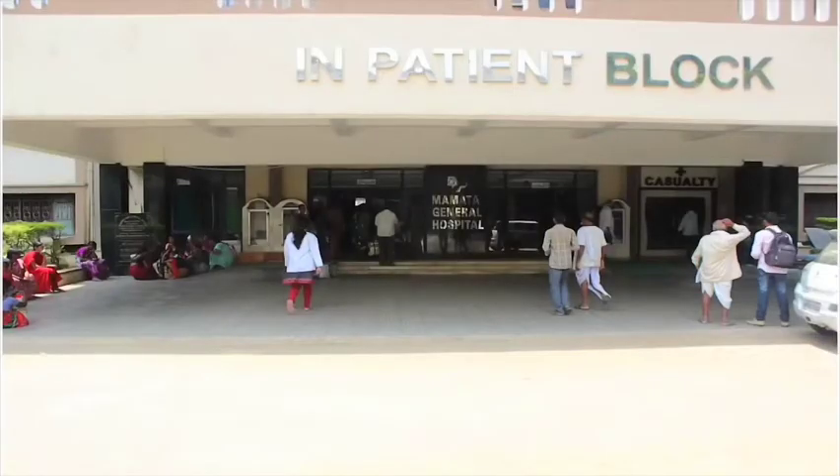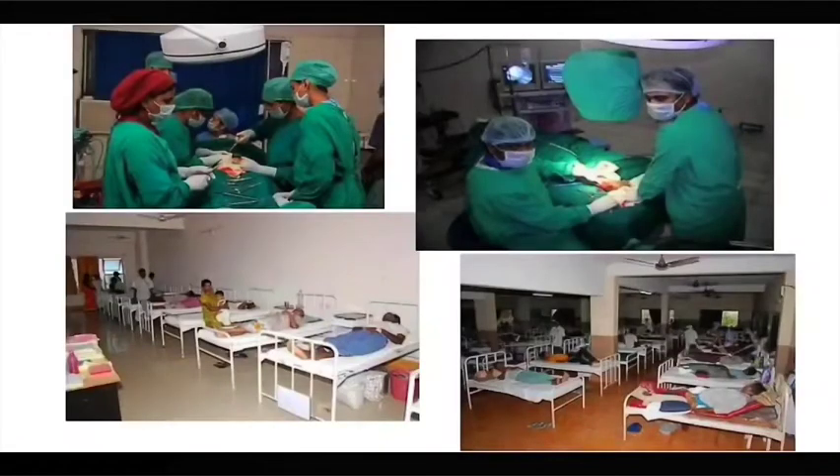Our in-patient block is a five-floor building with 12 OTs with modern equipment. The salient advantage of the hospital is its enormous clinical material available for the undergraduates and postgraduates for training.